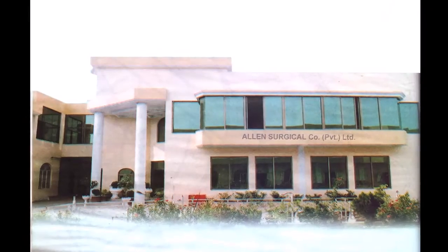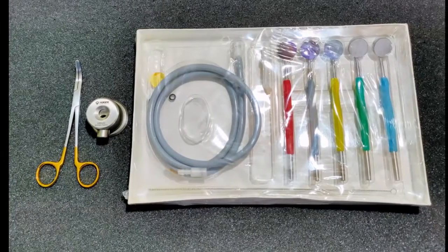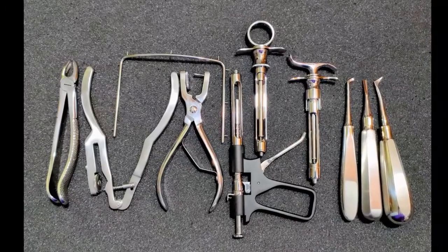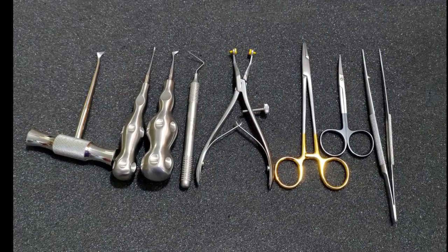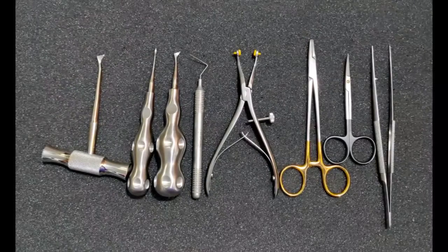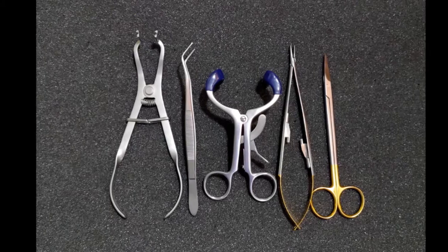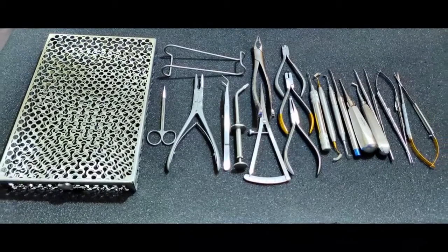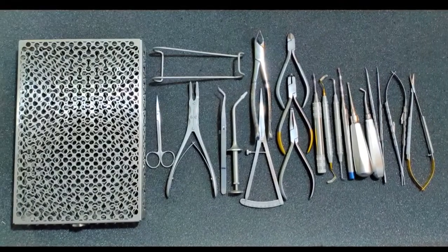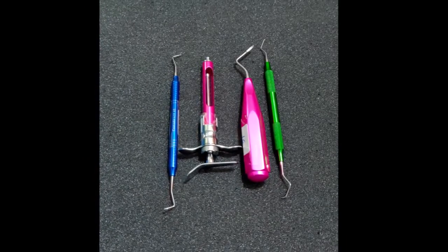At all times, Allen aims to provide high quality dental products with quality matching that of German made instruments. Our instrument range is regularly updating and growing with the newest technological advances. We are proud to offer cutting-edge dental instruments at competitive value for money prices. We have successfully produced instruments similar to the patterns and quality levels of globally renowned brands. With a portfolio of over 2,000 products covering all the major aspects of dental care, Allen has become a reputable real manufacturer and reliable supplier.